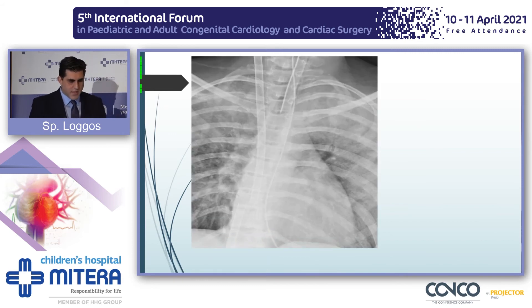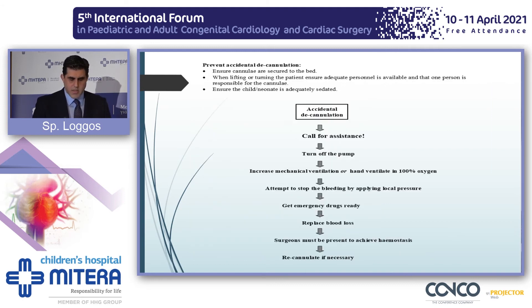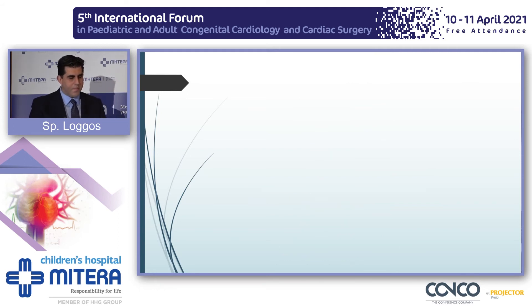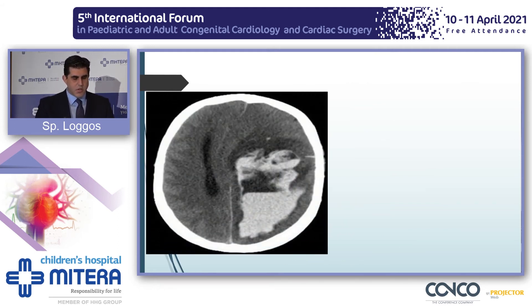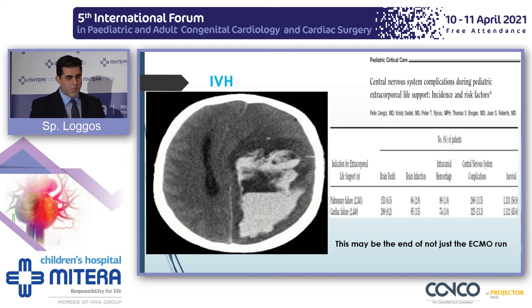This is a very interesting case: the aortic cannula has gradually migrated and left the child. Feel free to ask me what happened to the patient. It's a dire emergency — make sure you have a lot of able hands with you. Central nervous system complications are very dreaded. We can categorize them as acute, subacute, or chronic. This is a dreaded intraventricular hemorrhage which, unfortunately, might indicate not just the end of the ECMO run, but the end of the patient.